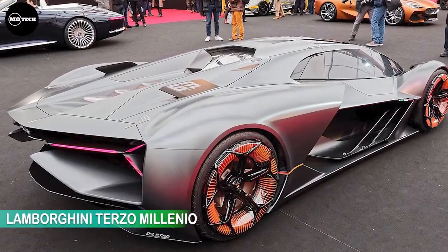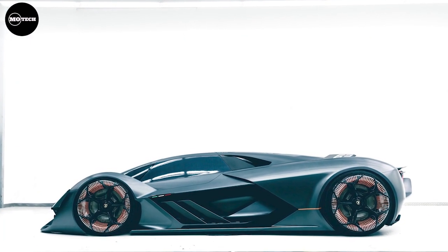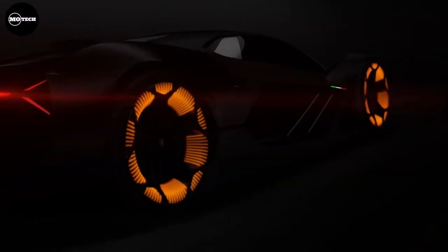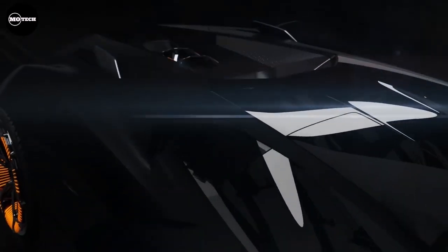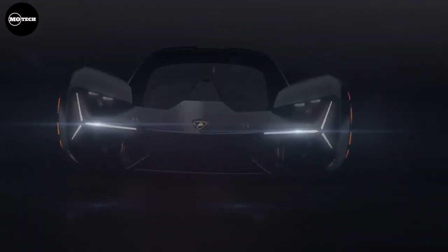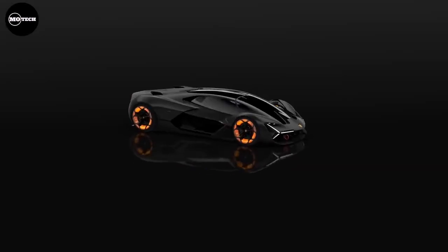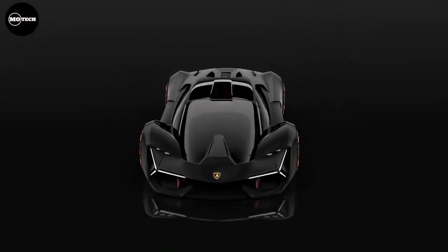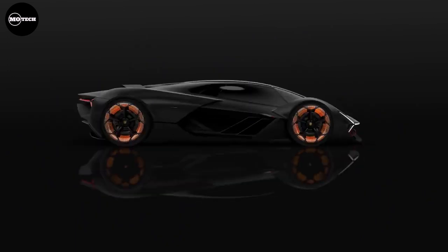Lamborghini Terzo Millenio. The Lamborghini Terzo Millenio is a futuristic electric concept car introduced by Lamborghini and developed in collaboration with MIT, first unveiled in November 2017 at the EmTech Conference. The automobile retains present Lamborghini design components, such as the Y-shaped headlights and taillights, as well as the triangular front trunk and rear engine bay. The model will be the company's first hybrid supercar, combining an electric motor with a 6.5-liter V12 engine at the rear axle.